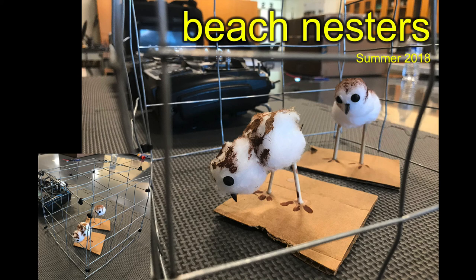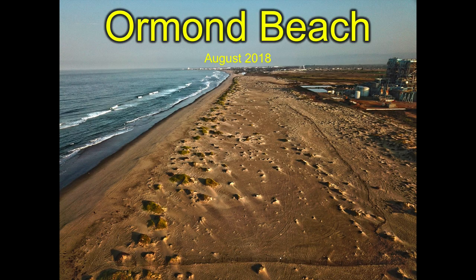Researchers then started putting popsicle sticks by the nests and hanging way far off, using binoculars to label and monitor them over the summer. Then the birds figured out popsicle sticks mean food. So we're trying to see if we can use our drones to survey these very small, very cryptic, hard-to-see birds that blend in well with their environment.